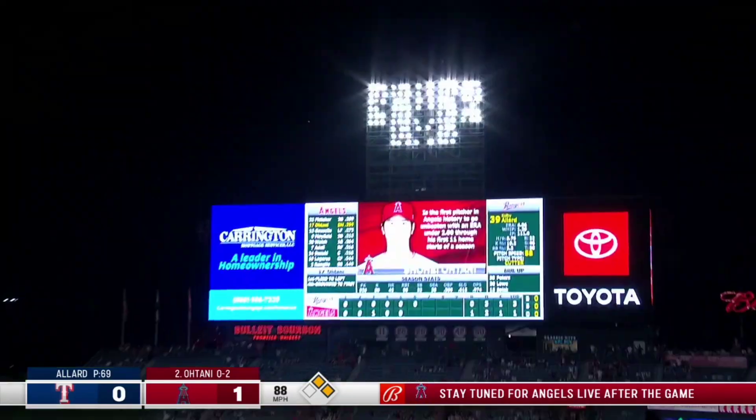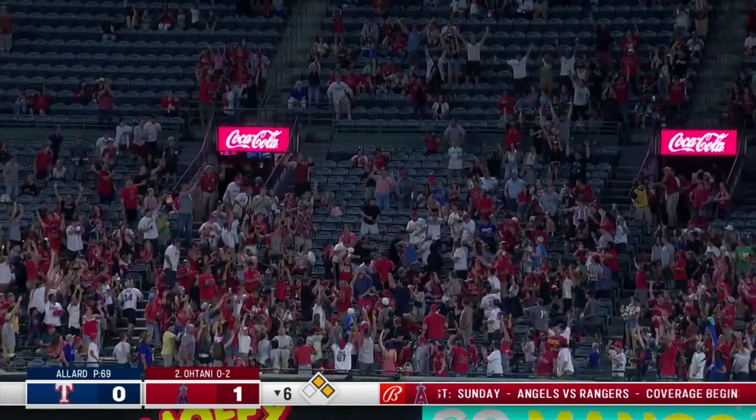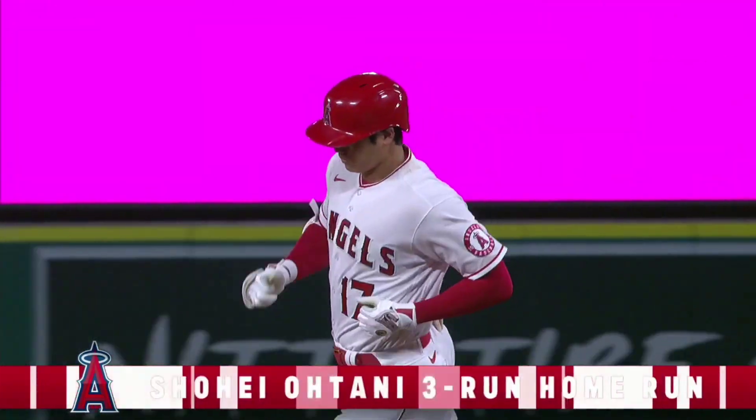Did he get it? Did he get it? He did! Wow! Shohei Ohtani first pitch home run number 43! It is showtime!